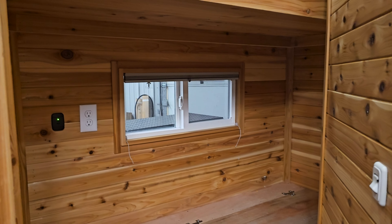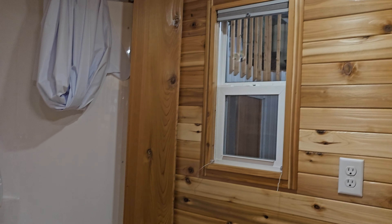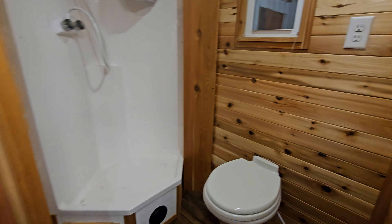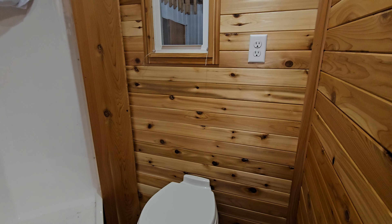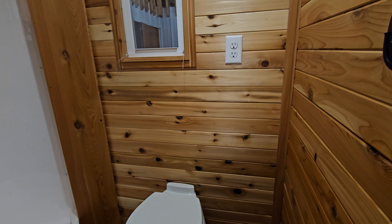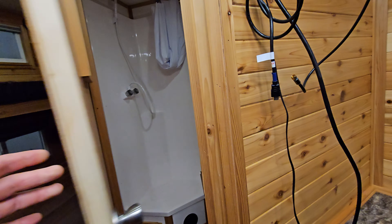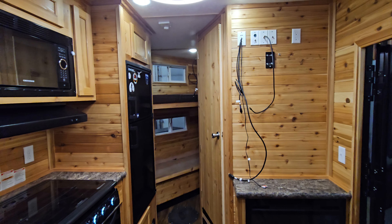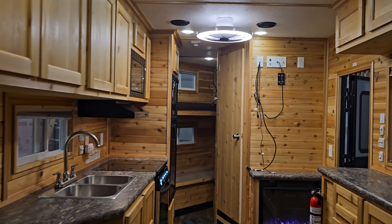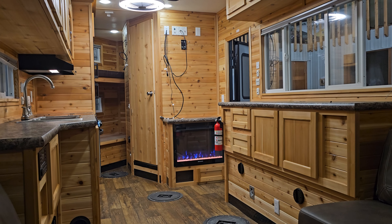We've got the full bathroom in here with the toilet and the shower. As it always does with our two coats of clear, the knots and the color changes — the variations in the cedar — really pop. That is by far my favorite part about doing these projects: you just see the cedar wood grain and the knots come to life. You can really see them; it really highlights and complements the house nicely.